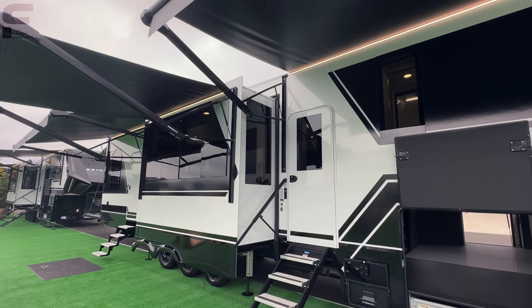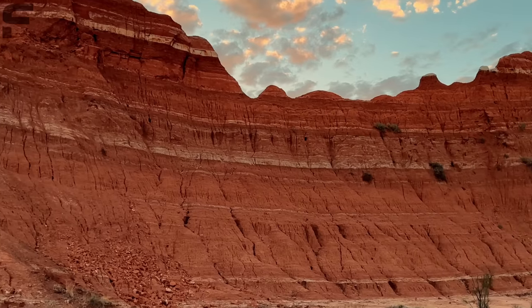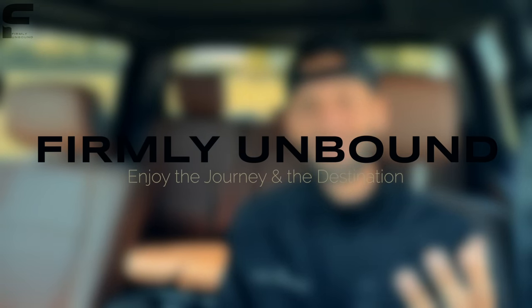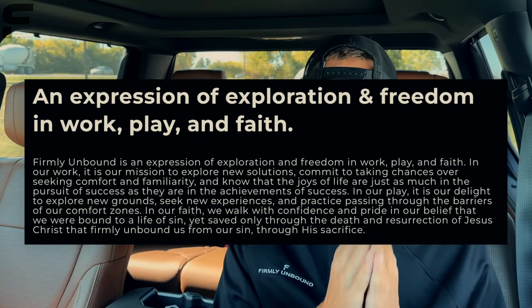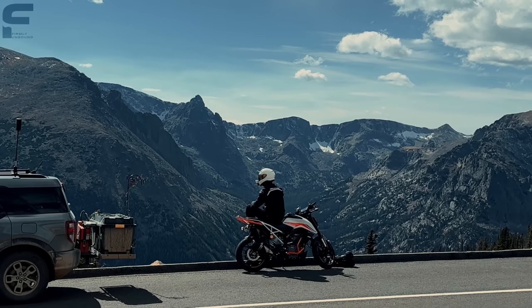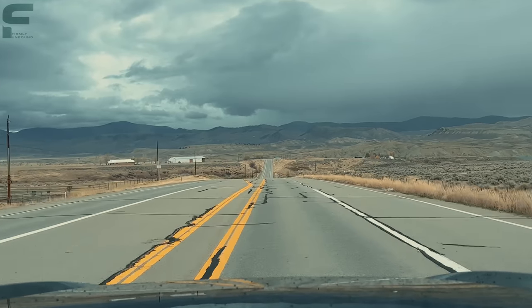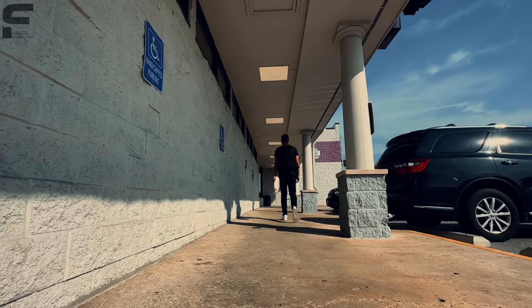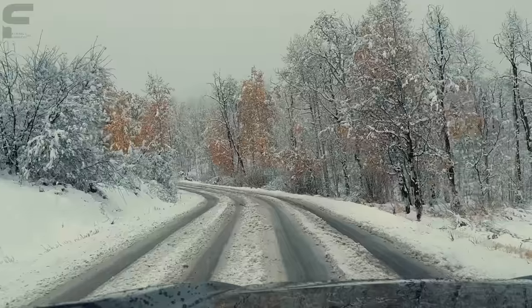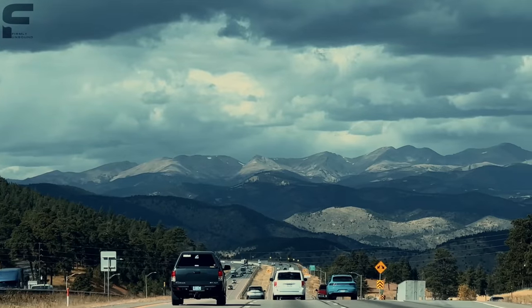Let's hop inside. Real quick, before we step in — there's something I'm excited to mention. I've started my second YouTube channel called Firmly Unbound, which is the name of my company and an expression of exploration and freedom in work, play, and faith. There's a link in the description to subscribe. I spent the whole last month traveling nearly coast to coast across the United States to show what it means to live Firmly Unbound — exciting content is coming.